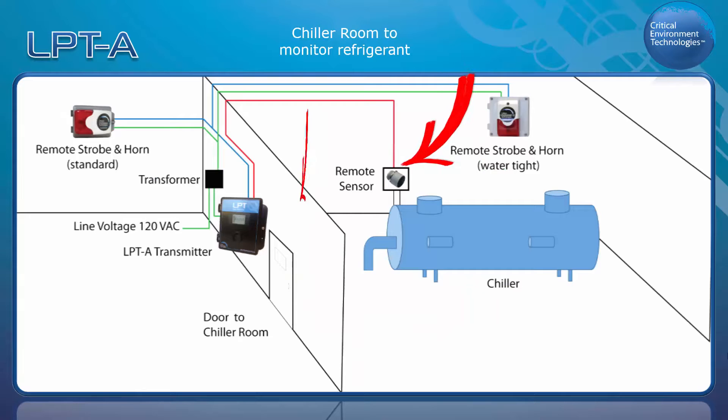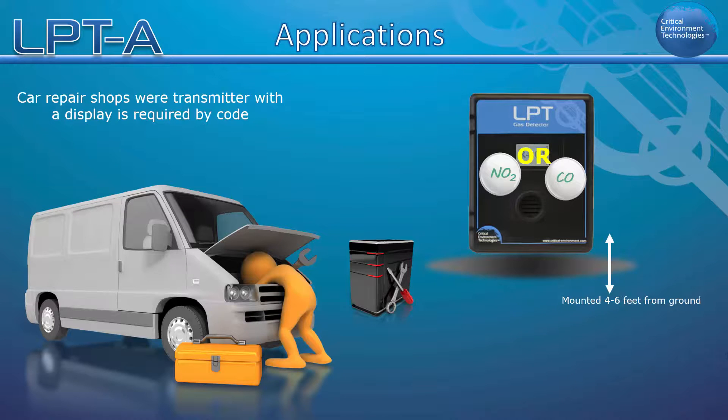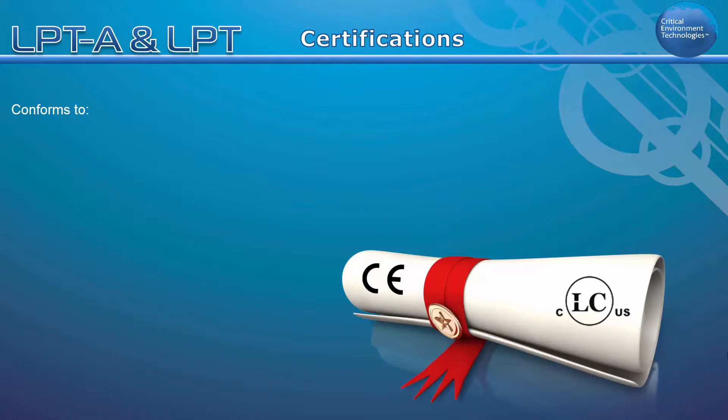In a chiller room example, it has been set up to act as a standalone system with a remote refrigerant sensor. If local regulations for car repair shops require a transmitter to have a display, the LPTA can be configured with an internal CO or NO2 sensor.